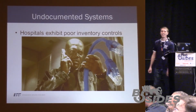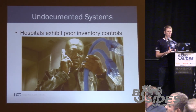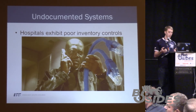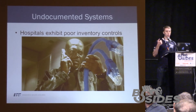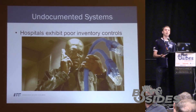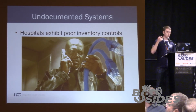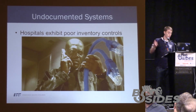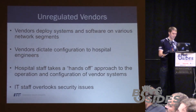Undocumented systems: we were actually in the hospital performing a port scan and identified some outdated system — I believe it was something like Debian 6. We inquired with the hospital engineer and asked what the purpose of this machine was and where it was located. Unfortunately, they didn't know the answer to either question. So they had to literally trace Ethernet cables from their server room to patch panels to the room where the server ultimately resided.